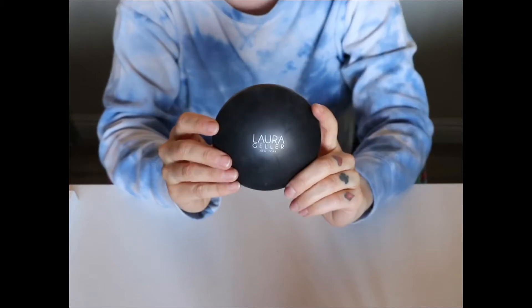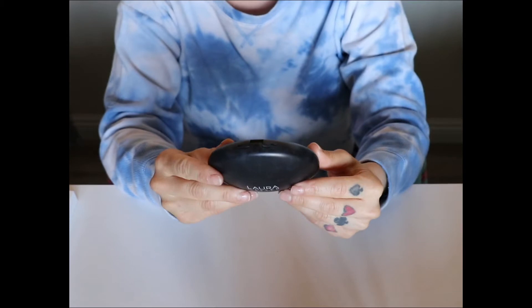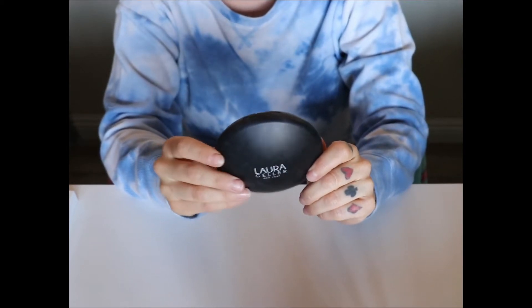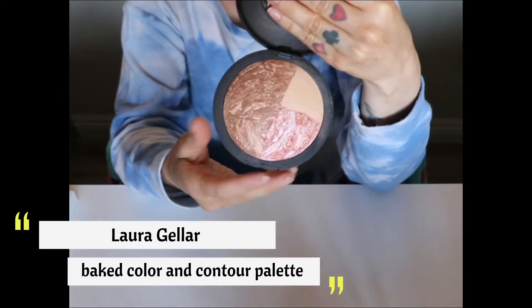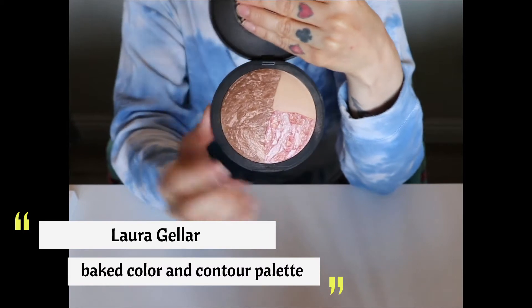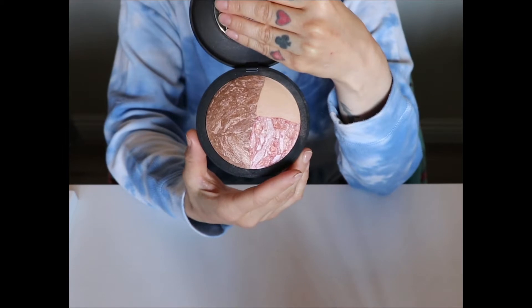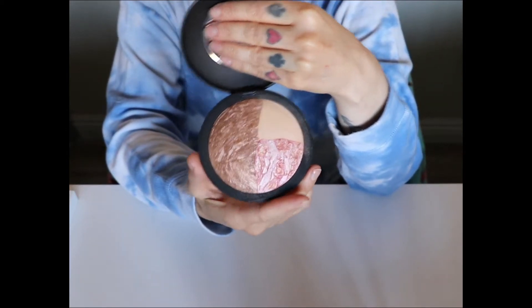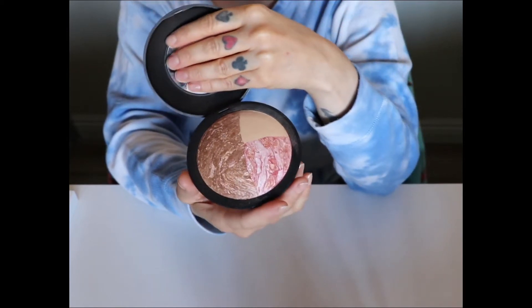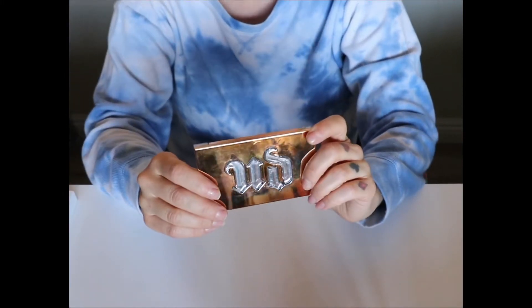This is from Laura Geller. I don't really see this on her website anymore, but I remember this is one of their biggest products — it's the Baked Color and Contour Little Palette. They don't sell this anymore, but they do still sell these products separately. It's three baked products: a bronzer, a blush, and a highlighter. I bought this on Poshmark because I just couldn't live without it. I love it so much and it's discontinued, so I never use it, but since they still sell those products I really want to re-acquaint myself with it.